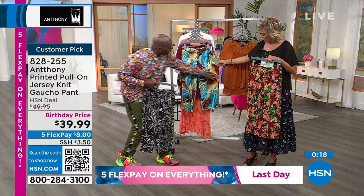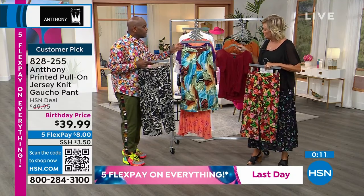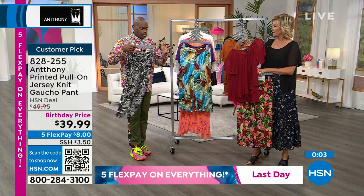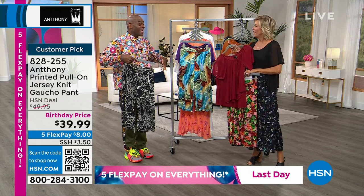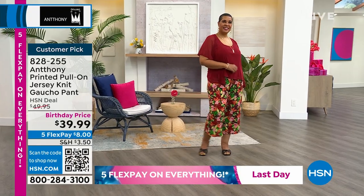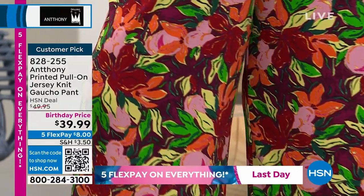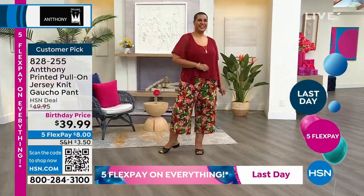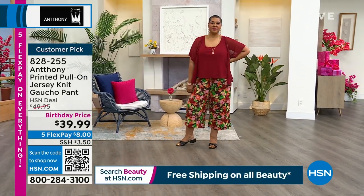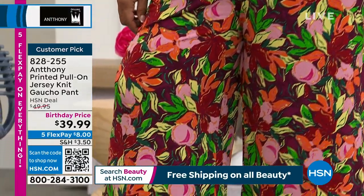Look how pretty this is — I love it with the Caramel Cafe. Once the artwork is created on an 11 by 14 sheet of paper, it goes to the converter who blows it up and down, and then we get to play on a strike-off. It comes back and then we make an actual pant to see if we like the shape and pattern. I love a gaucho — nice wide legs, so easy breezy. These are stretch jersey knit, so they don't wrinkle and don't stretch out. Great memory. Very, very comfortable. Item number 828255.